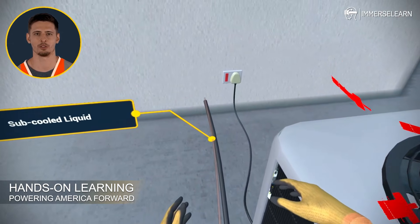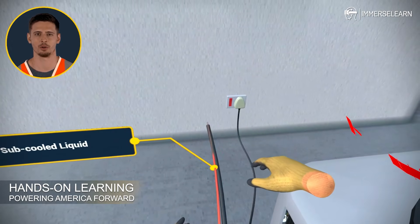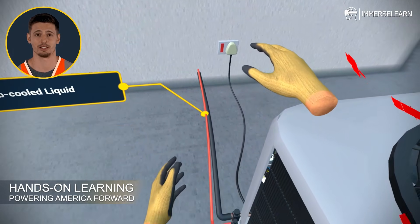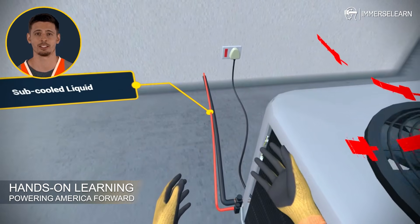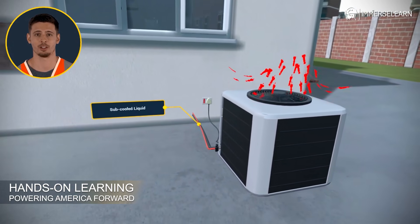With the heat released, the refrigerant cools to a mid-temperature state and travels through copper lines toward the indoor unit. Here it absorbs heat from the indoor air, completing the cooling cycle and gearing up to start the process all over again.